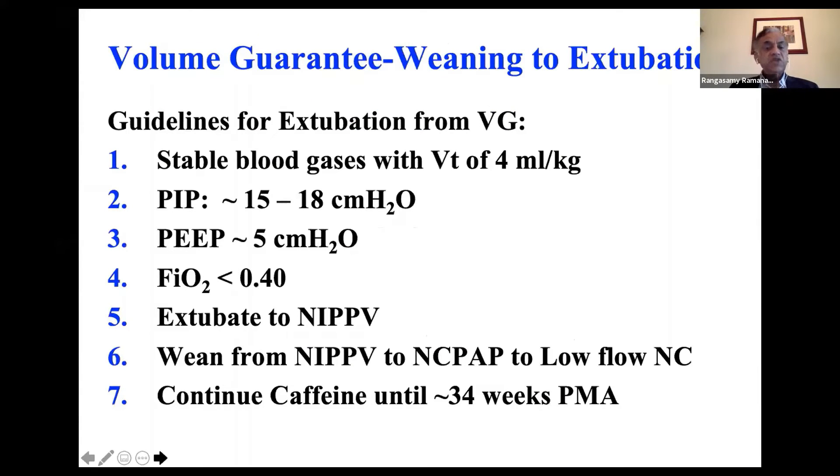When do you extubate the baby from volume guarantee mode? When the blood gases are stable and the tidal volume the baby needs is about 4 mL per kilo, and the PIP the ventilator uses to deliver 4 mL per kilo is around 15 to 18. PEEP 5, FiO2 less than 40% — extubate the baby to either CPAP or NIPPV, then wean from NIPPV to CPAP to low-flow cannula.